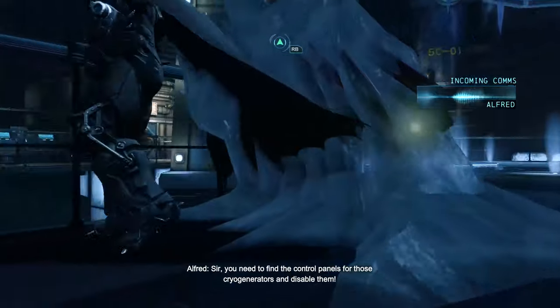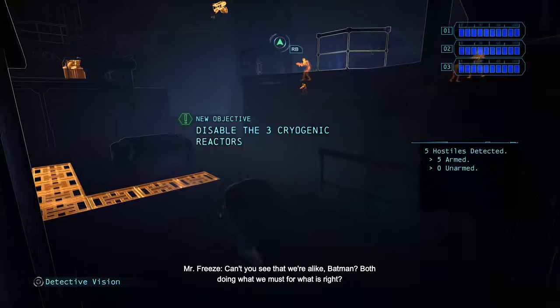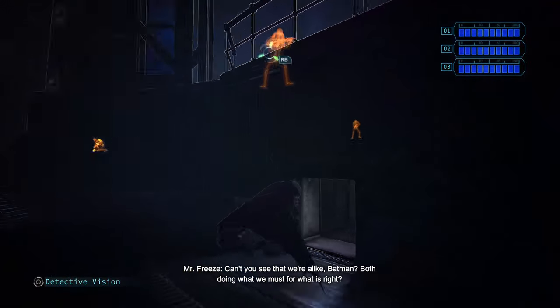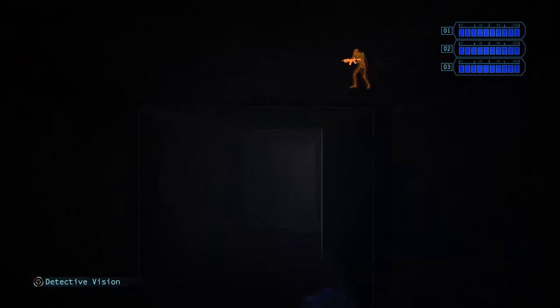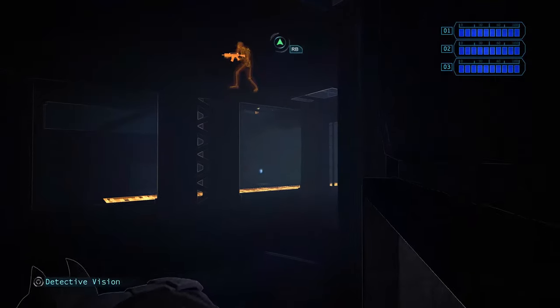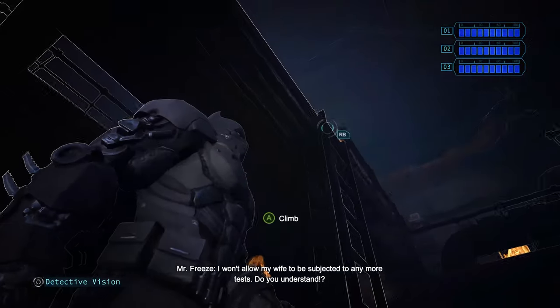You need to find the control panels for those cryogenerators and disable them. Can't you see that we're alike, Batman? Both doing what we must for what is right? I won't allow my wife to be subjected to any more tests. Do you understand?